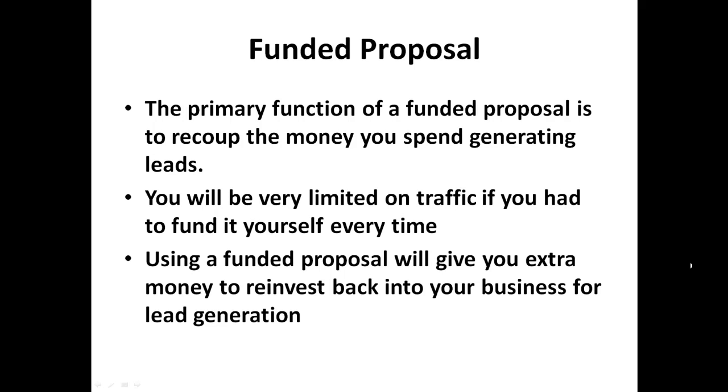The last thing we're going to talk about today is the Funded Proposal. The Funded Proposal is basically a product or a couple of products that you will offer to your subscribers as a way of making your money back from spending on traffic.